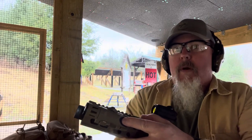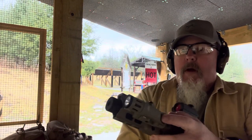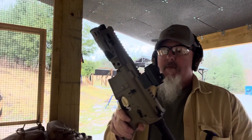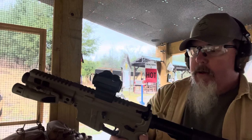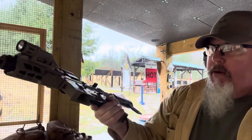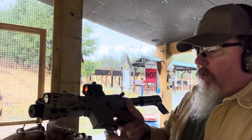It has an Enforce weapon-mounted light on it — pretty cool. I believe every defensive firearm should have some type of light on it. My daughter really likes shooting this gun. It's a fun gun to shoot and it's not terribly heavy, so let's see what we can do with it.